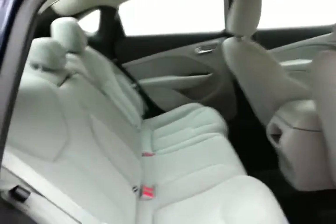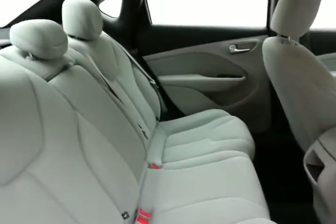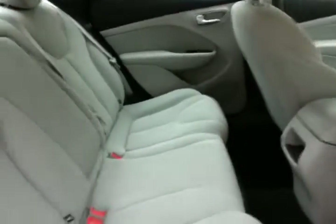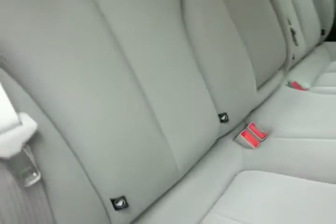The Dart seats five with a cloth interior. Although the vehicle itself is in the compact car class, it has the interior passenger space of a mid-sized car — family-friendly, with hooks in the seats for the latch system to keep child seats completely secure.